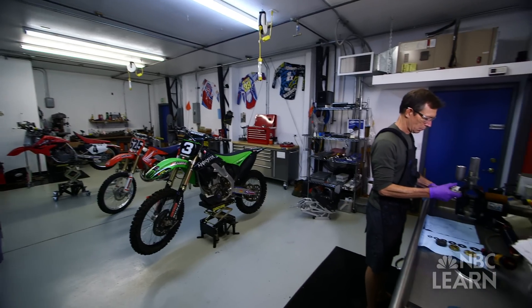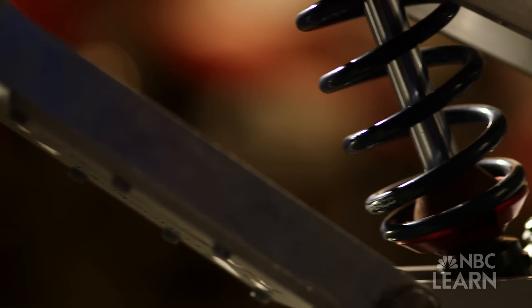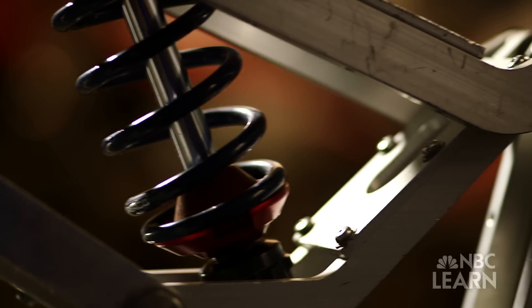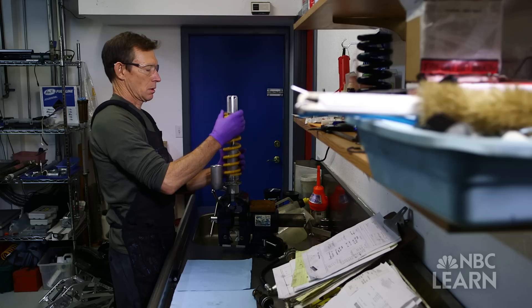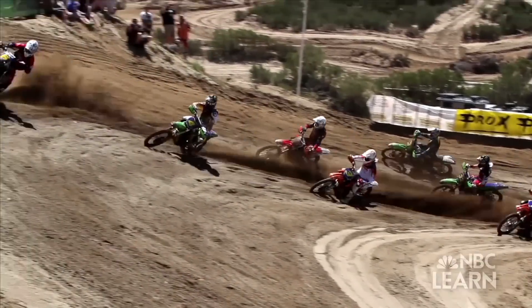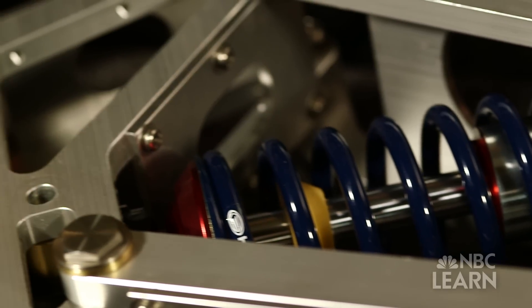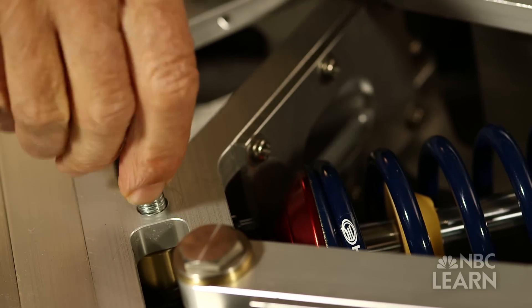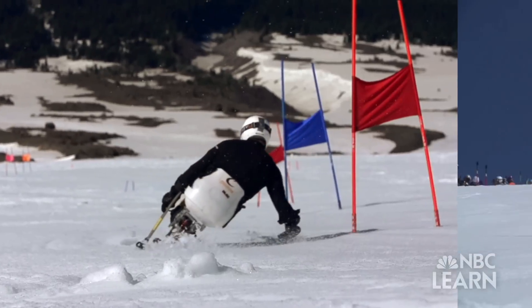Tom Watson is an off-road motorcycle engineer who works on the Paralympic A-Team mono-skis. He designed a new shock absorber system optimized for Heath Calhoun. I have to take into consideration what's happening all the way from the snow to the rider's seated position. Using a shock absorber that he initially created for off-road motorcycles, Watson was able to tweak Calhoun's mono-ski to help maintain contact with the snow. The ski can't go faster unless it's contacting the snow, so the shock absorber's duty is to keep the ski in contact with the snow as much as possible.